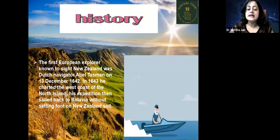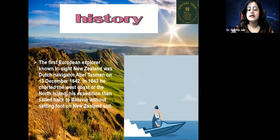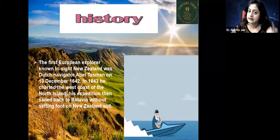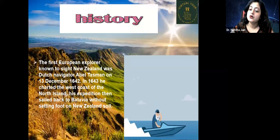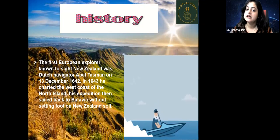The first European explorer known to sight New Zealand was the Dutch navigator Abel Tasman on 13th December 1642. In 1643, he charted the west coast of the North Island. His expedition then sailed back to Batavia without setting foot on New Zealand soil.